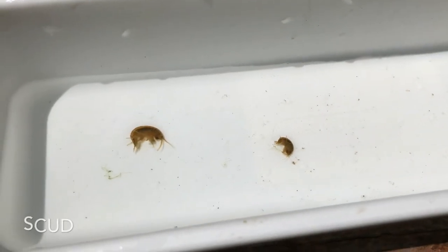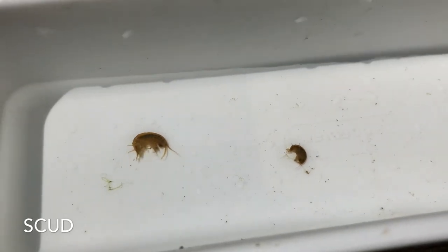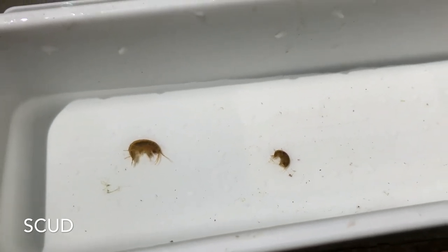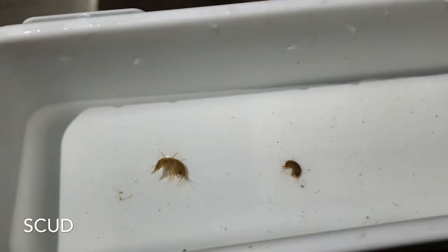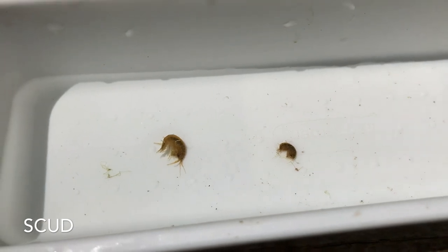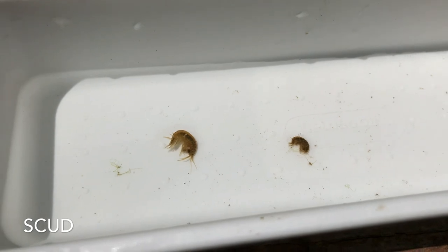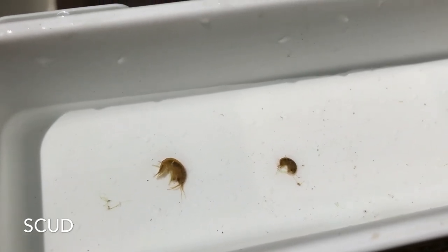These little benthic macro invertebrates are called scuds — S-C-U-D — or they're also called freshwater shrimp. You can see all those little legs whipping around in there and they swim kind of sideways. You can find them in the plants — if you pull out a bunch of watercress or some of the moss in the stream or in the lake you'll find tons of these guys, and the fish really love them.